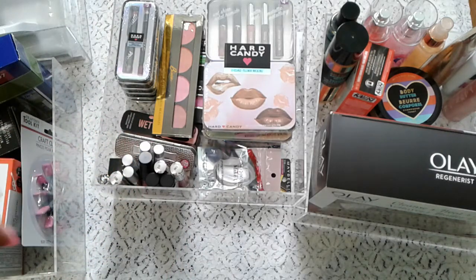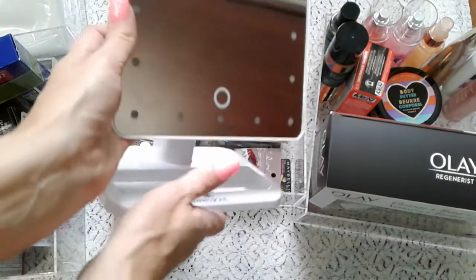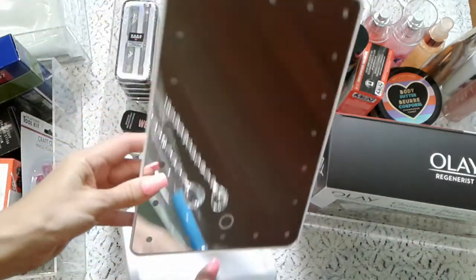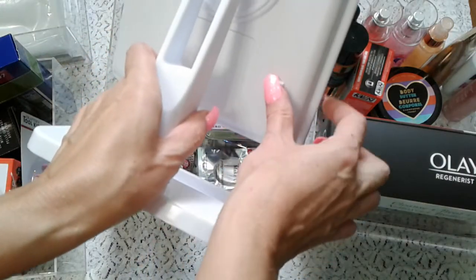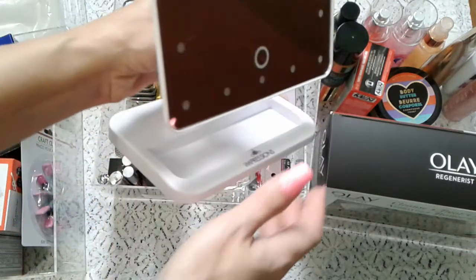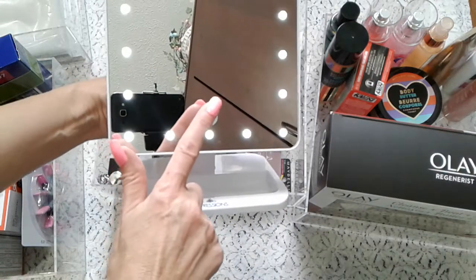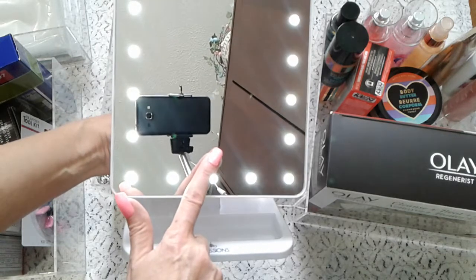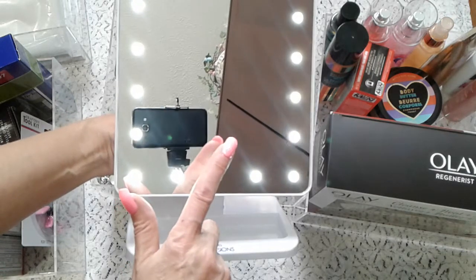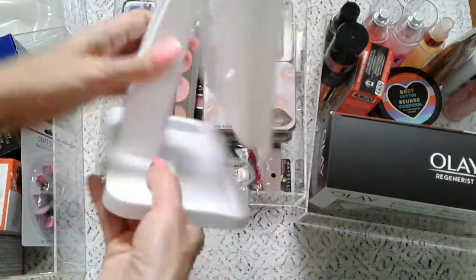First I want to show you the mirror that my son bought for me for Christmas. It's a very cool mirror — it has a switch on the back. When you turn it on and press and hold the button, it gets brighter. You can see in the mirror my setup — I'm shooting from a cell phone. Cool stuff!